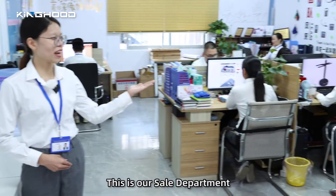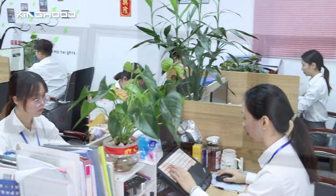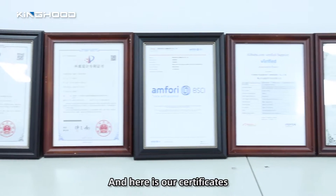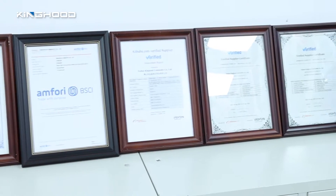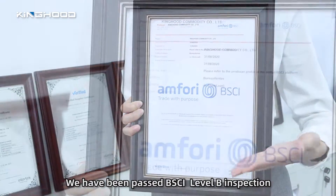This is our sales department. Here are our certificates. We have passed BSCI level B inspection.